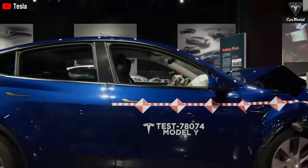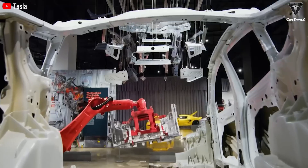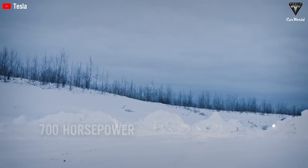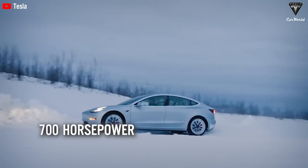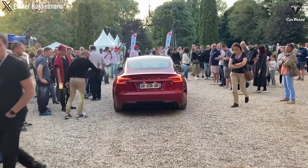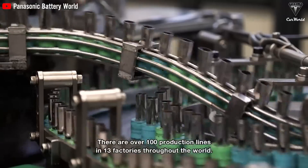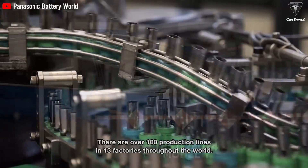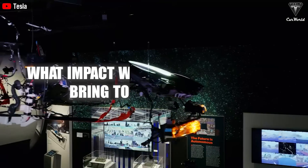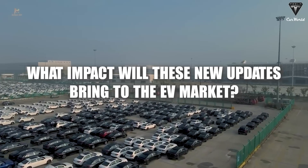Welcome to Tesla Car World. Today we will cover the latest news from Tesla, including the Model 3 Plaid being developed with a capacity of up to 700 horsepower, the benefits that Model 3 Highland brings to owners, and the battery technology distributed by Tesla across their product lines — promising a bright future of affordable electric vehicles. What impact will these new updates bring to the EV market?